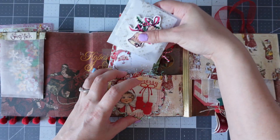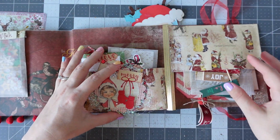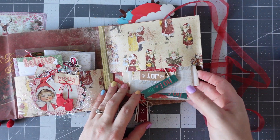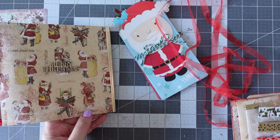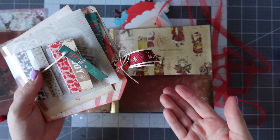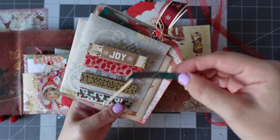Move on to the next pocket. The pocket is really interesting — it's sort of held everything in the other way around. So we've got a little stick that says ho ho ho.